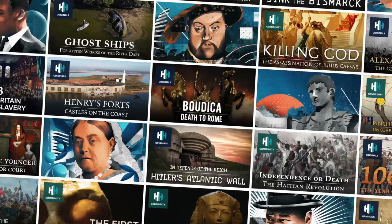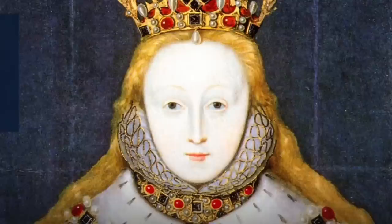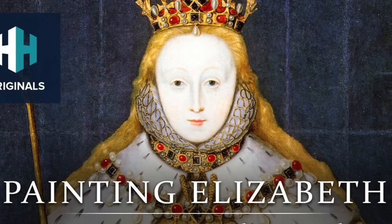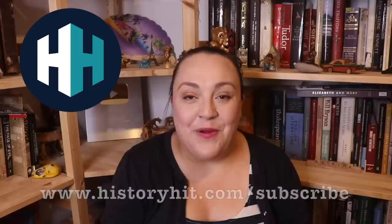A topic that has proven to be very popular on this channel is Elizabeth I's portraiture, in particular the signs and symbols within it. I have good news for fans of this particular topic because if you subscribe to History Hit, you will be able to watch Dr Nicola Tallis and Professor Anna Whitelock's documentary called Painting Elizabeth: Creating a Royal Legend. Click the link in my description box to find out more and to subscribe to History Hit. As an added bonus, my viewers are able to get 50% off your subscription for the next three months by using code READINGTHEPAST. Thanks again to History Hit for sponsoring this video.